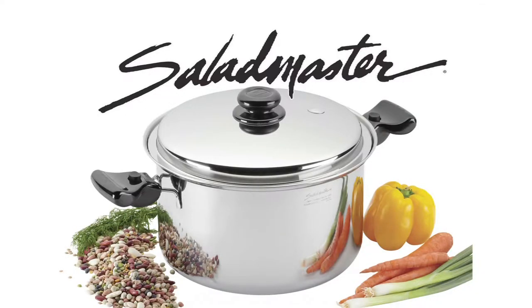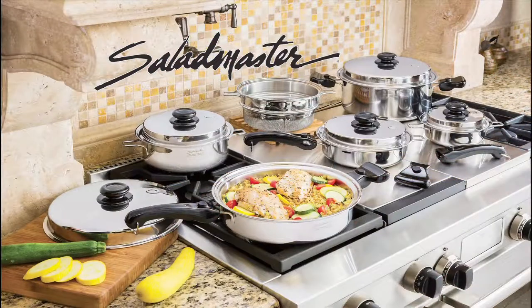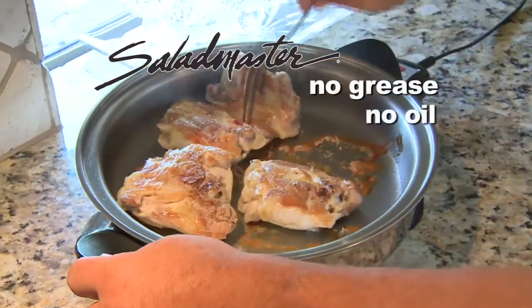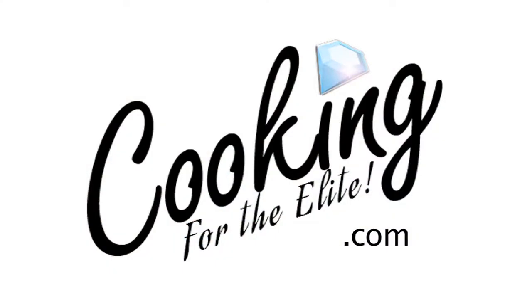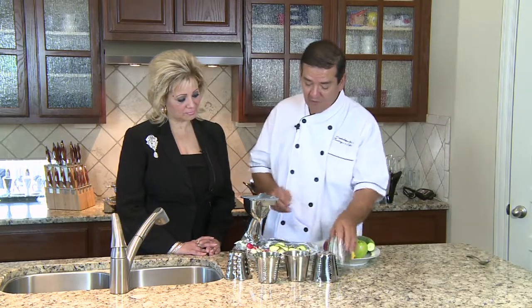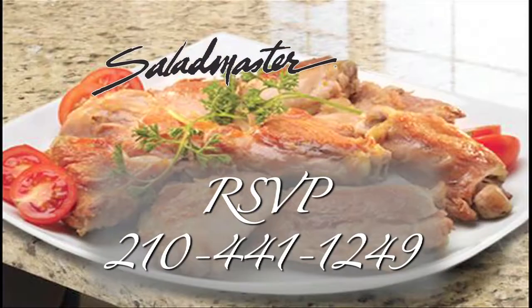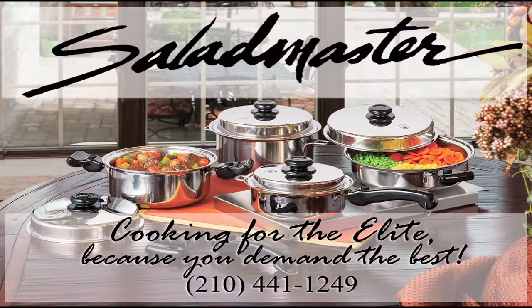Salad Master, since 1946. 316 Titanium Stainless Steel Cooking System. Learn how to cook without grease, lard, fats and oils. Contact Chef Ralph at CookingForTheElite.com for your complimentary and intimate cooking experience in the privacy of your own home. RSVP at 210-441-1249. Cooking for the Elite — because you demand the best.